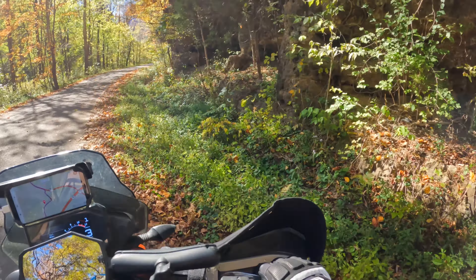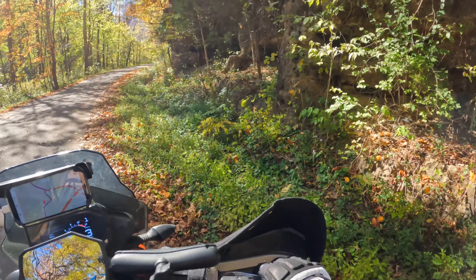Coming up on one of the highlights of the trip if you're a hiker — up here at Chalet Navale, or if you're from southern Ohio, 'Chalet Navale.' I don't know which way is correct and they probably are both incorrect. But right here this little rock formation has got some pretty cool little cave-like overhangs, little small arches, little hole in the wall — pretty neat. Little cliff all around through here. There's about five miles of hiking down here.